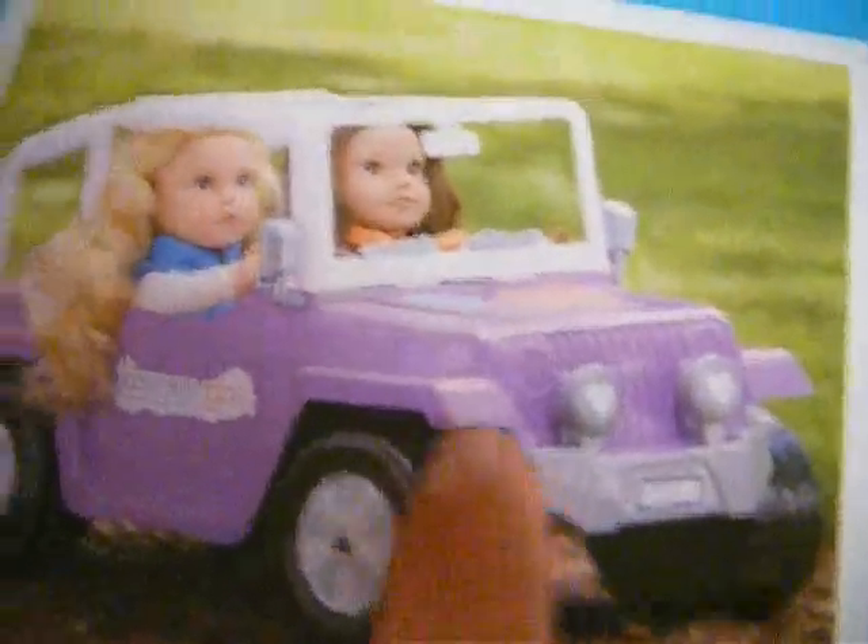I don't usually get them, but my mom saw it and she was like, 'Oh my goodness, we have to get that,' because she said if American Girl had a car like this it would be like $100, and we got this for $50. It's a little Jeep and it's so cute. The little windshield wipers can move, and the seats are really cute too.